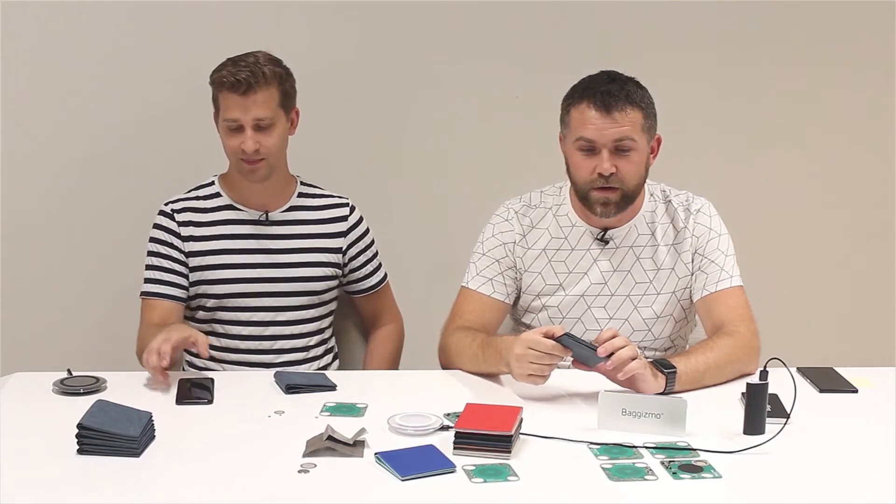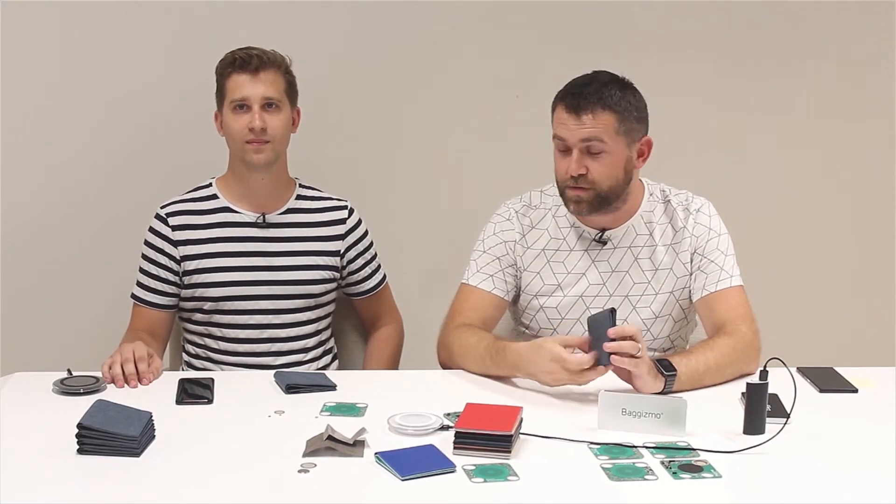Hi guys. I'm the founder of Begizmo, my name is Ladislav, and beside me is Ante, who is responsible for electronic development. We are about to show you what we've done so far with our latest product, Begizmo WiseWorld, which is successfully funded on Kickstarter. By doing that, we are initializing the first run and first production to build up the first series of our newest product. Ante, can you demonstrate a bit about the features inside the wallet?